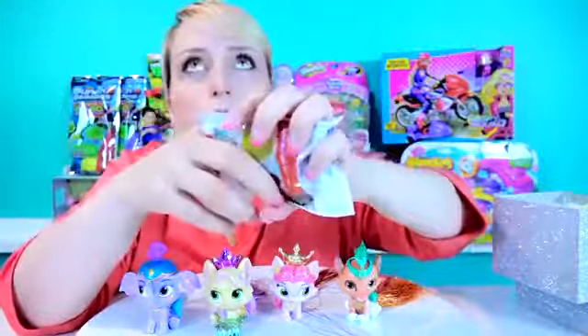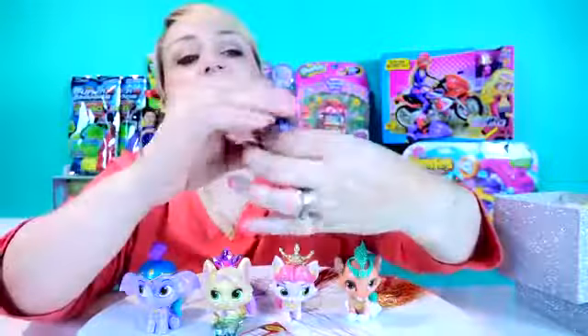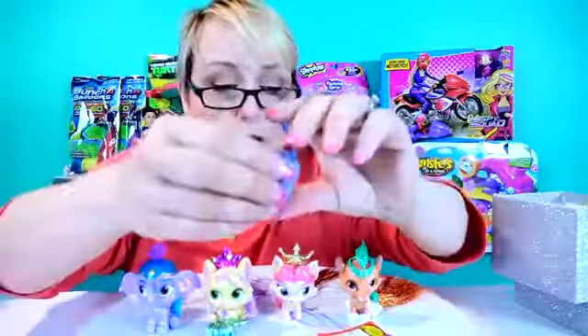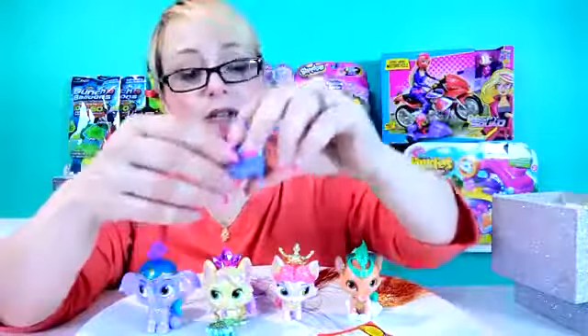Oh my gosh. This reminds me a little bit of Spats, our cat. Because Spats our cat is a little on the chubby side. And this is definitely a Chubby Kitty. Let me find out what Chubby Kitty's name is. It's Chloe! Yay! That's awesome. That is very cool.